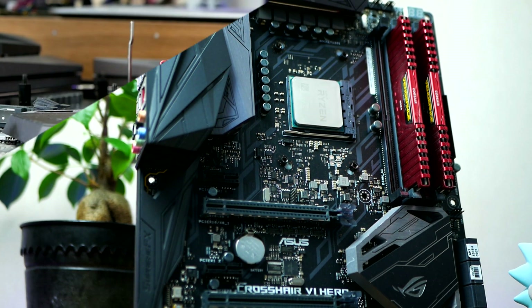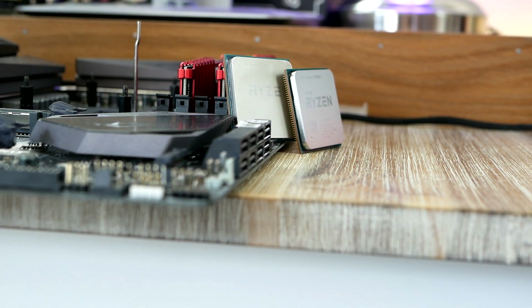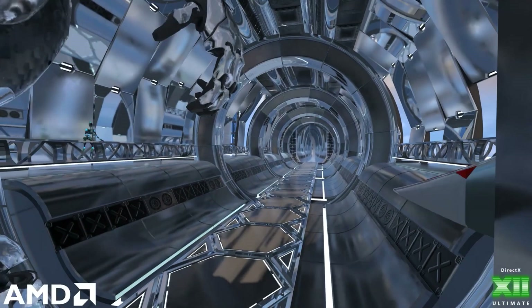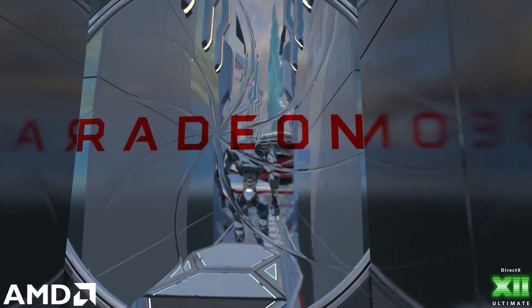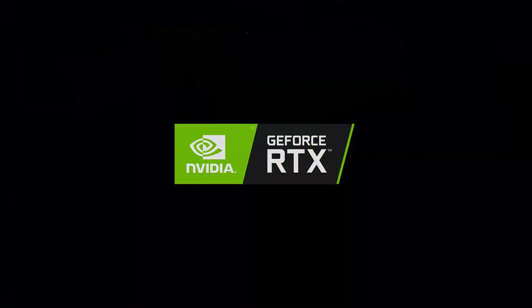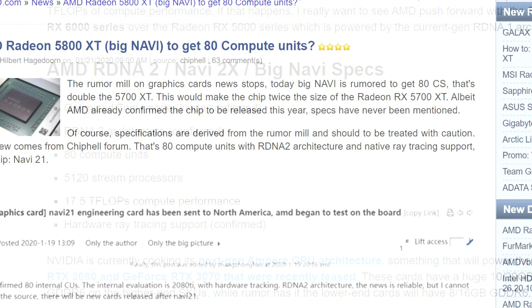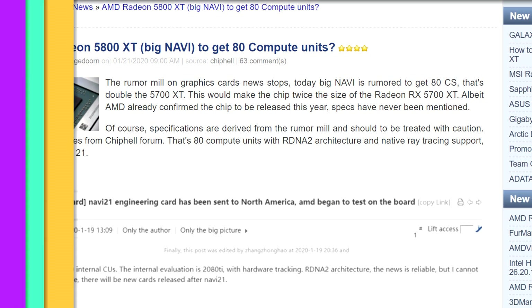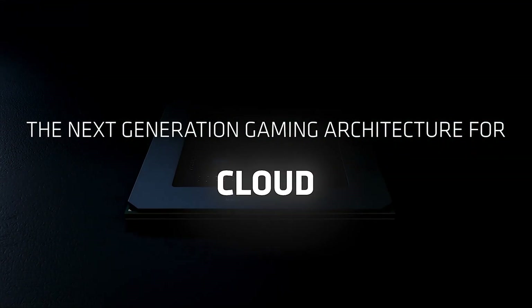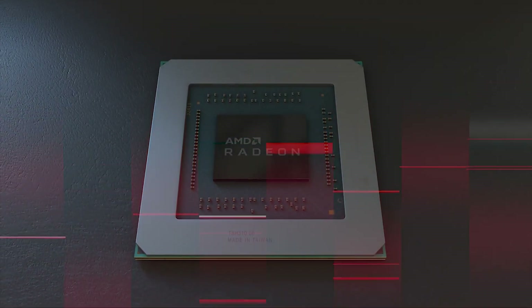Imagine how impressive it would be for AMD if they can pull this off — a super fast Zen 3 based CPU and a Navi 2x based GPU with massive support for DX12 Ultimate features such as ray tracing, powerful enough to run games in 4K with silky smooth frame rates. The latest reports suggest a flagship Big Navi based on Navi 21 with 80 compute units and 17.5 RDNA2 teraflops, making it very competitive in the high-end 4K department.